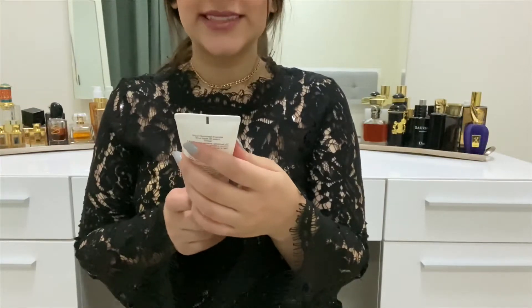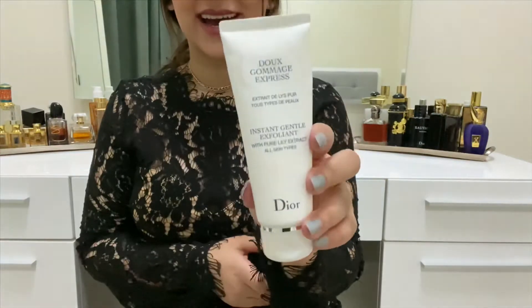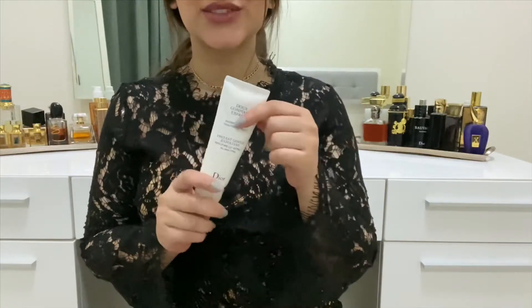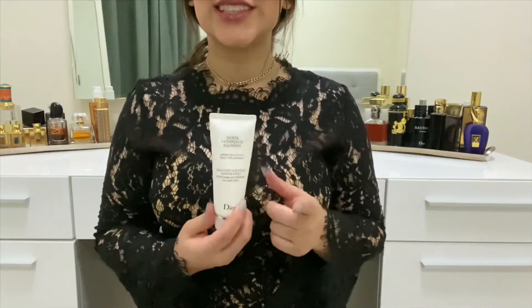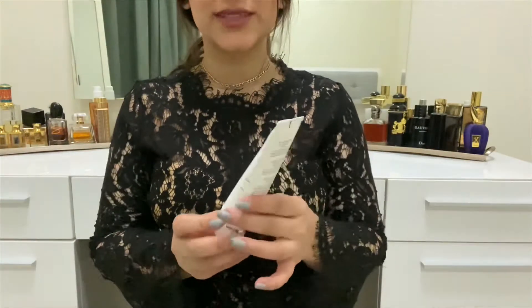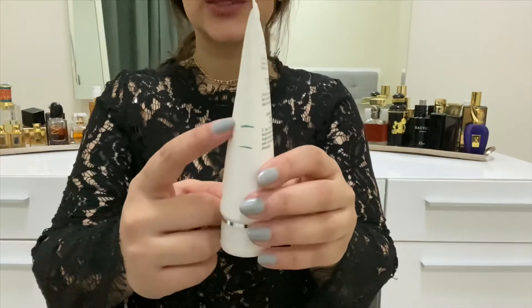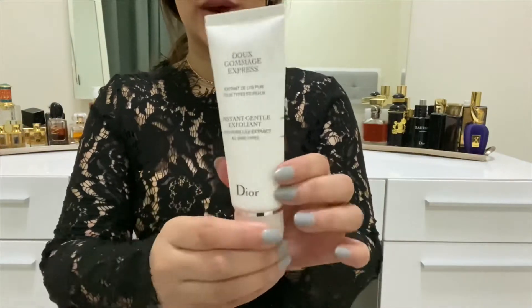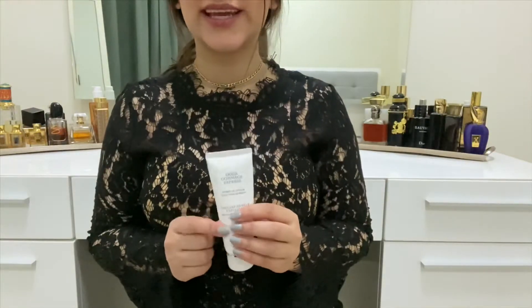For everything else I've made progress on — starting with my exfoliator, the Dior Instant Gentle Exfoliant with Pure Lily Extract. I've used quite a bit of it. I've started using a chemical exfoliant, so I've taken this down from twice a week to once a week. It stood at 65 grams in the previous update and is currently at 62 grams. This would likely be done by the end of the year.